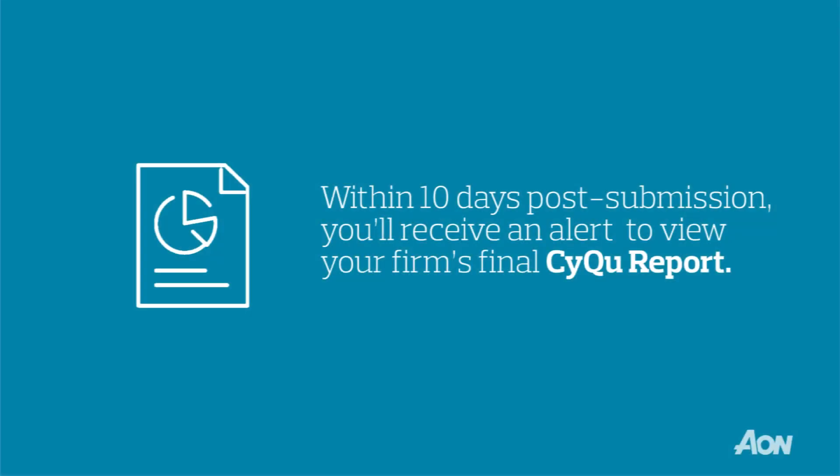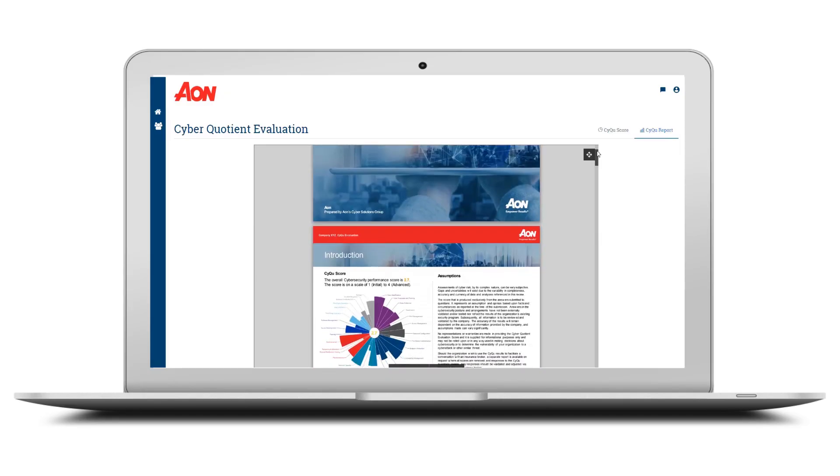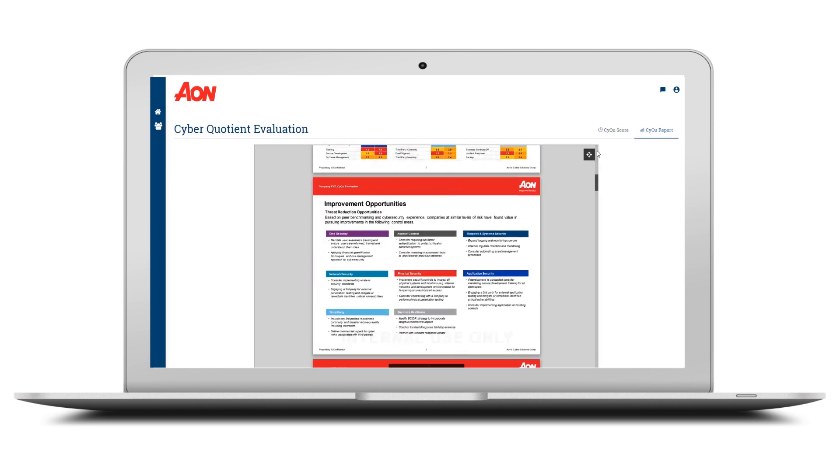Within 10 days post-completion of the assessment, you'll get an alert notifying you to come back to the portal to view your firm's final report. With only a small investment of time, your firm can gain clarity and take the necessary steps to improve its overall risk posture. Aon's Cyber Solutions is backing you all the way.